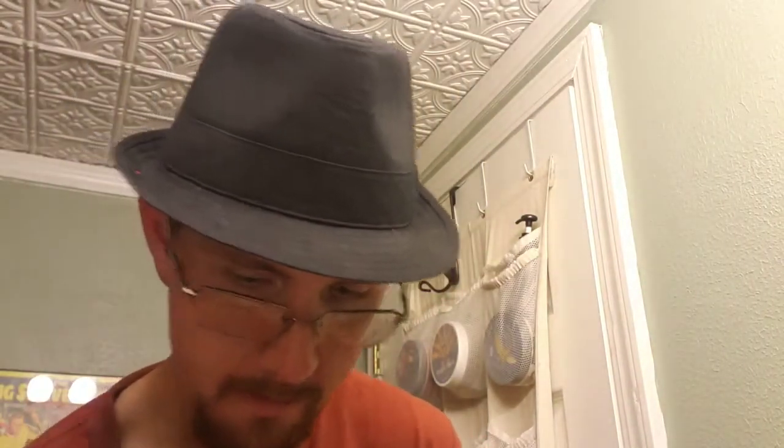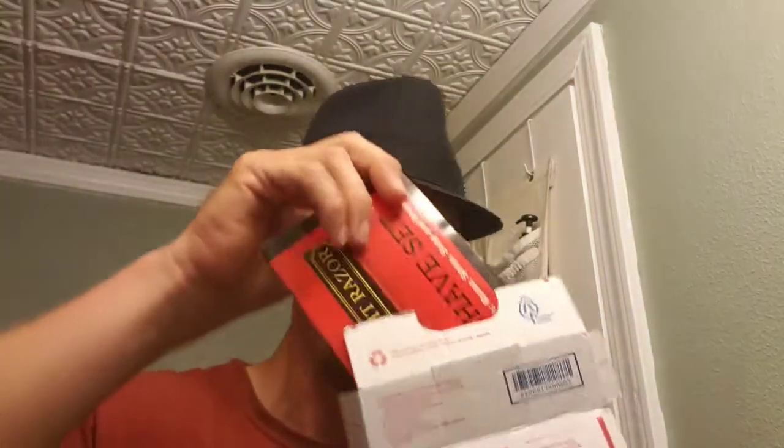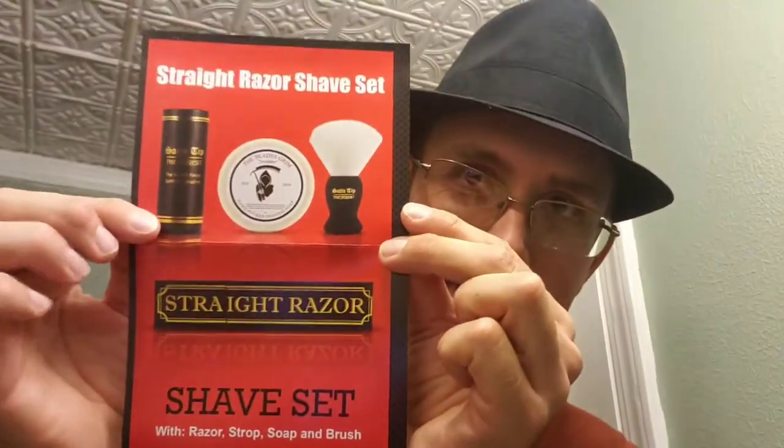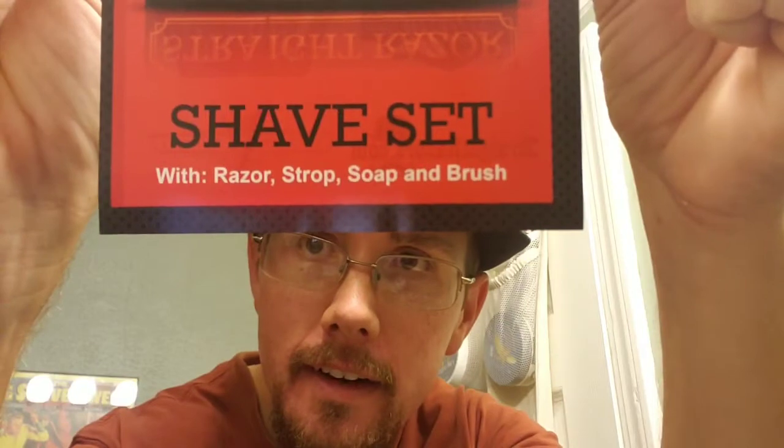But this is something I wasn't sure if I'd be interested in buying — look at this folks, I got my first straight razor kit! Looking very forward to giving this a shot. It comes with everything: the razor, the strop, the soap, and the brush. So even if you don't have much soap, it's definitely a deal — it was on sale for $50, original price $89.